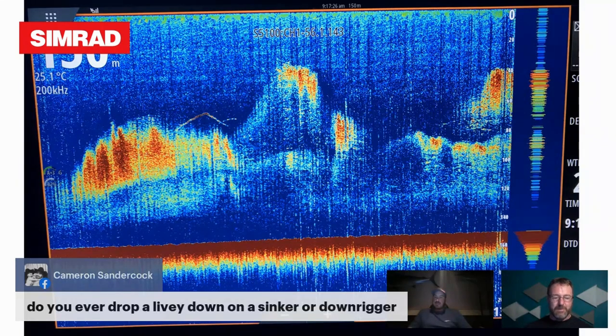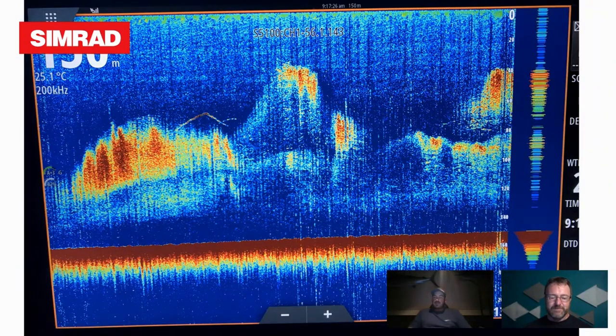Cameron's asking whether you ever drop a livey down on a sinker or downrigger. I've used a downrigger but I don't really see the need for it — it's just another thing in the way. If you're dropping a downrigger bomb 80 or 100 meters it's painful to get back up. Simple is a bit better than trying to complicate things with a downrigger.